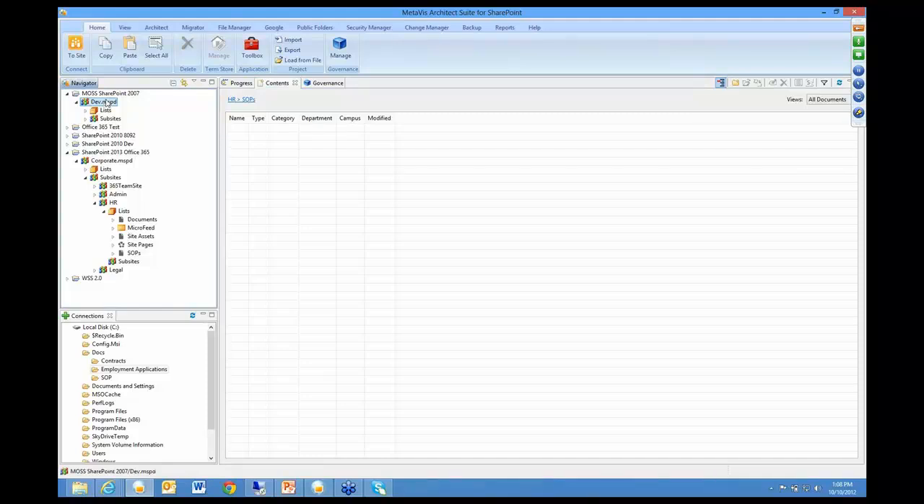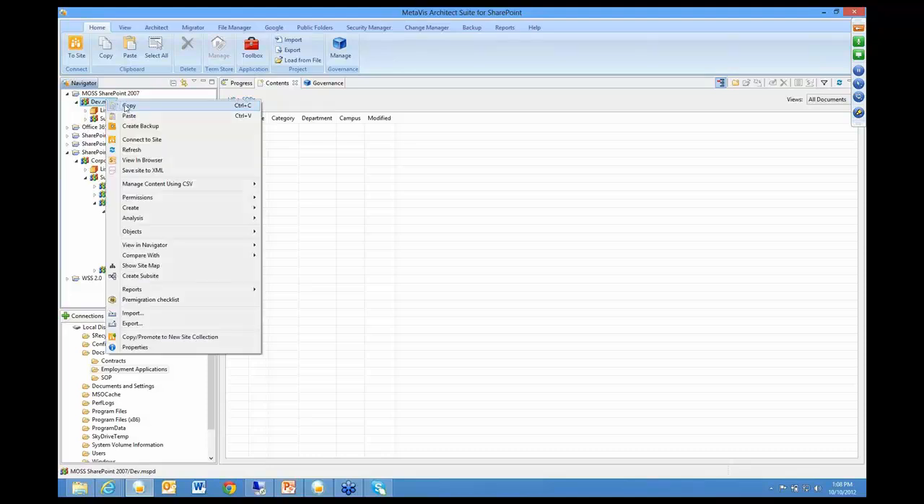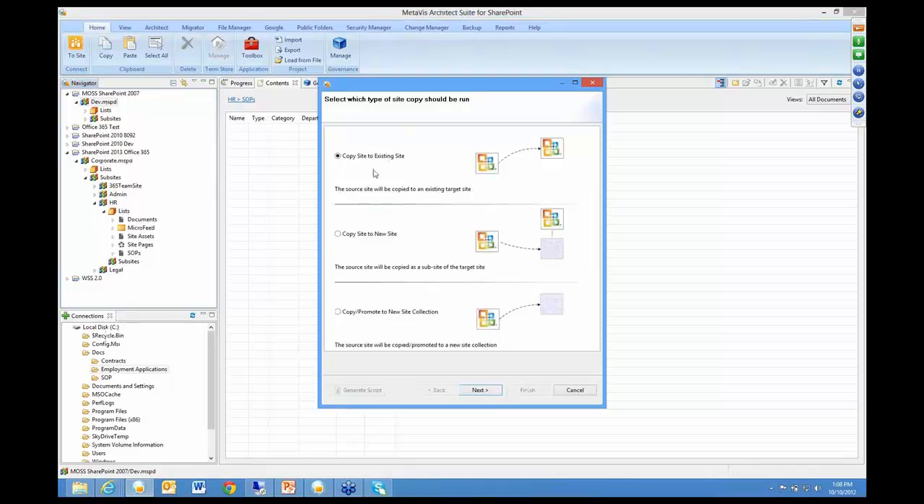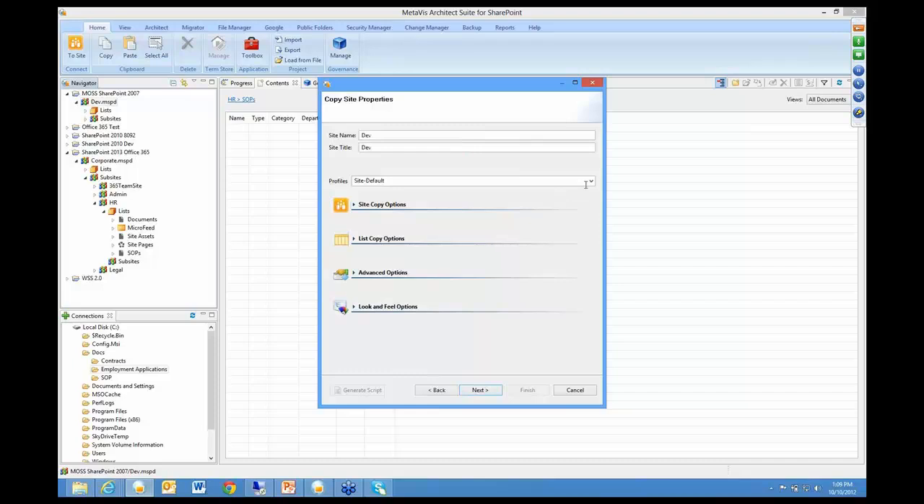You can just right-click and do copy, or you can drag and drop it. If I want to move this to a 2013 site, I can just go ahead and move it, and it's going to bring up a dialogue window asking what you want to do — copy it to an existing site, copy it to a new site, or promote it to a site collection if it's a sub-site. When you select that, you have all kinds of different options and you can have different profiles. For example, I have a publishing site profile. These are more enterprise-grade features where you're looking to customize and manipulate the data as you migrate it from one place to another, like renaming your site.